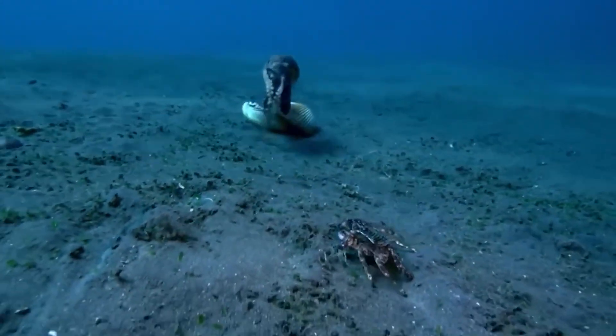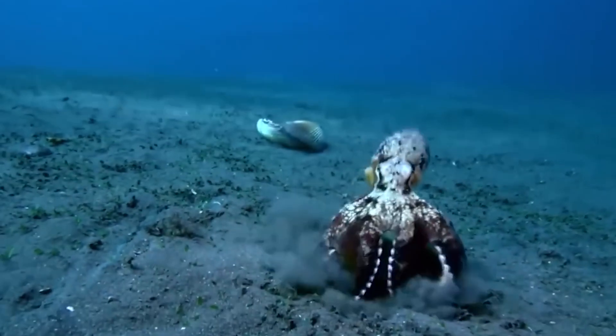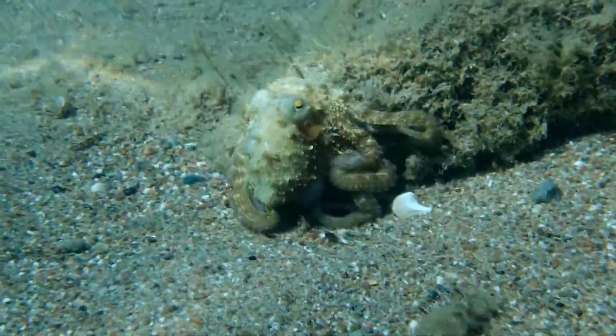Additionally, octopus camouflage isn't just for hiding from predators, but also for approaching prey unnoticed. Imagine a hunter so skilled it can disguise itself as part of the environment while planning its next attack. But camouflage is just the beginning.